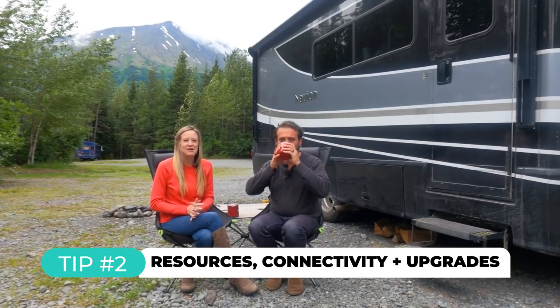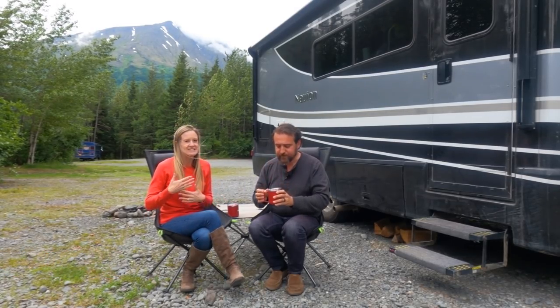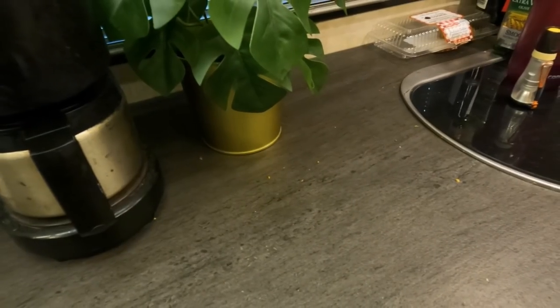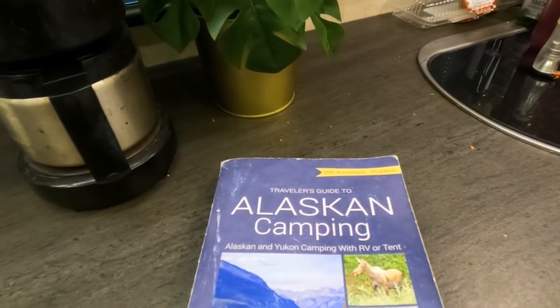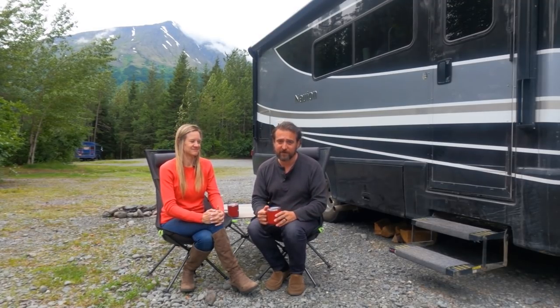Tip number two is all about using books instead of connectivity for planning and finding things like gas stations, and also for preparing your RV. I understand that in this age you can look at your phone and usually find any information you need, but when you're dealing with limited connectivity like up here — sometimes for days or even hours at a time — your cell phone is not going to work.